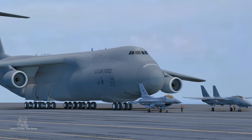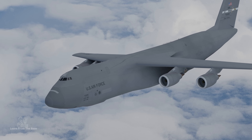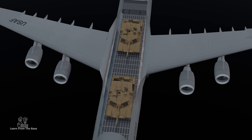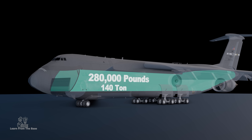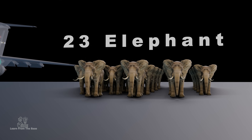This is the C5 Super Galaxy, one of the largest and mightiest transports in the world. It can carry two M1 Abrams tanks, six helicopters, eight standard school buses, and over 280,000 pounds of cargo, which is the same weight as 23 adult African elephants.